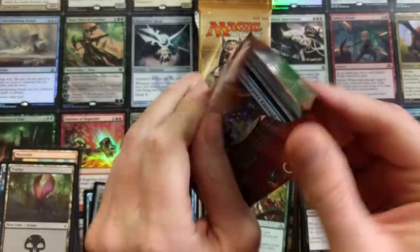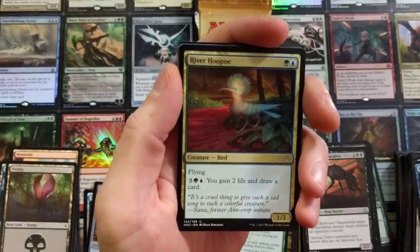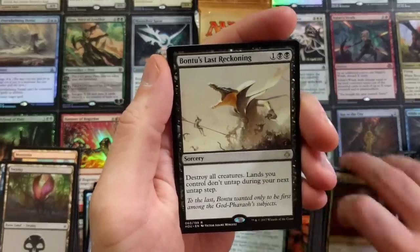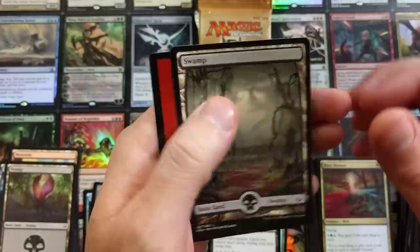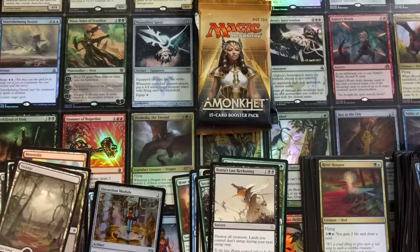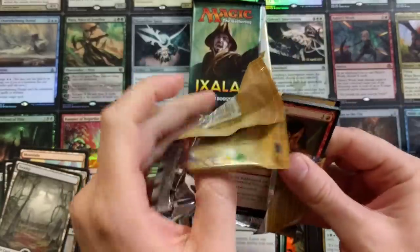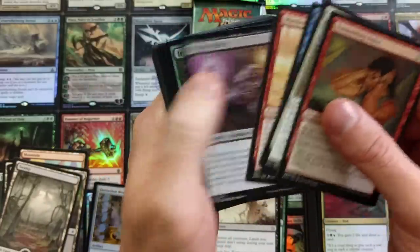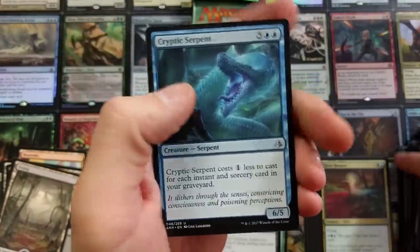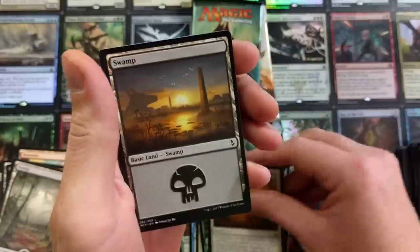No foil — unbelievable. River Hoopoo, cool artwork. And a Bontu's Last Reckoning — welcome back, sonny boy! And a Full Art Swamp. Bontu's Last Reckoning: destroy all creatures, and then lands you control don't untap during your next untap step. Amonkhet is next. Tormenting Voice — tends to always be on top, you ever notice that? Cryptic Serpent. Approach of the Second Sun — this is one of those cards where you could win the game if you get two of them out, basically. That's how it works.